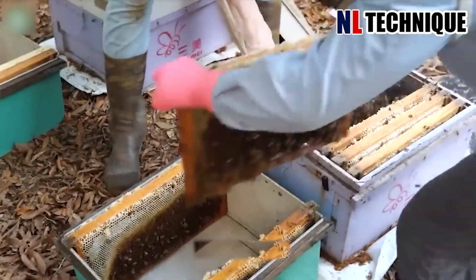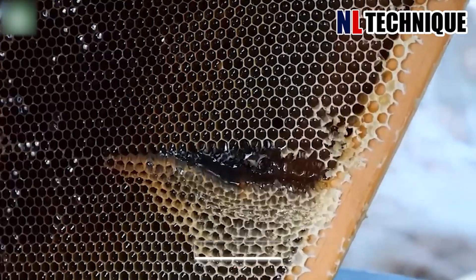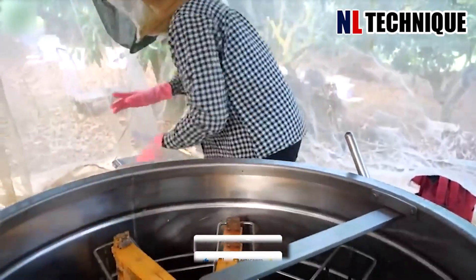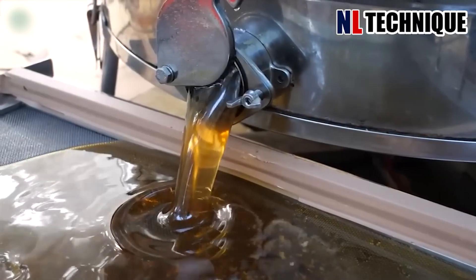Experienced workers don't need protection to harvest honey. They use smoke to make the bees fly away, take the hive, and put it into a cylinder machine and roll it. With that method, honey is squeezed out.